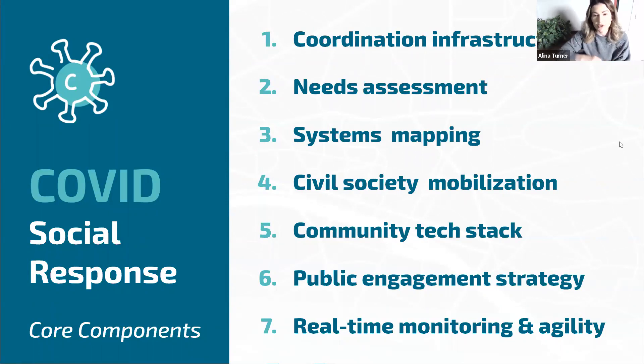Your tech stack is how you keep track of these components. HelpSeeker's platform is part of the tech stack, but we always say we're only one tool in the toolbox. There are lots of communication tools and client information management systems that tend to come together when this type of initiative takes hold in a community. And of course, real-time monitoring and agility — because what worked last week is not necessarily what's going to work this week.